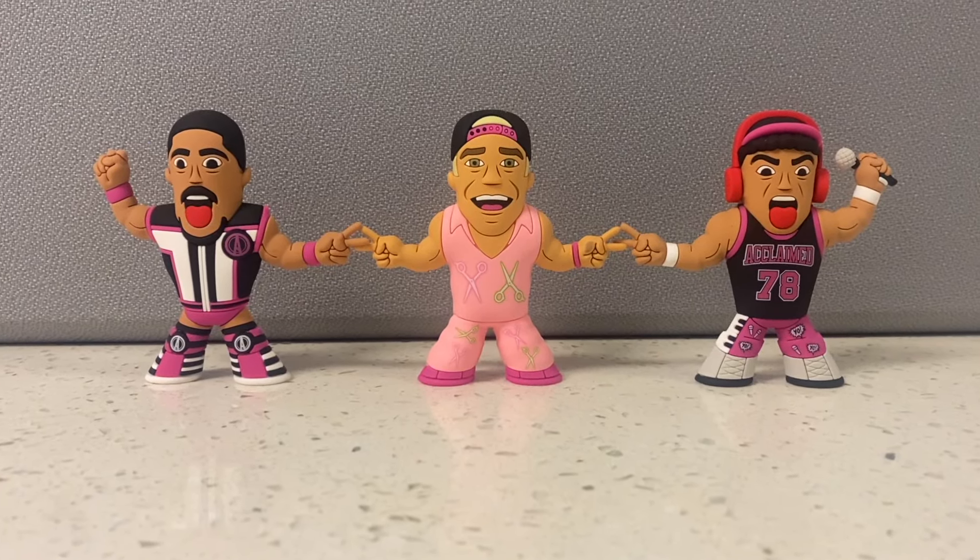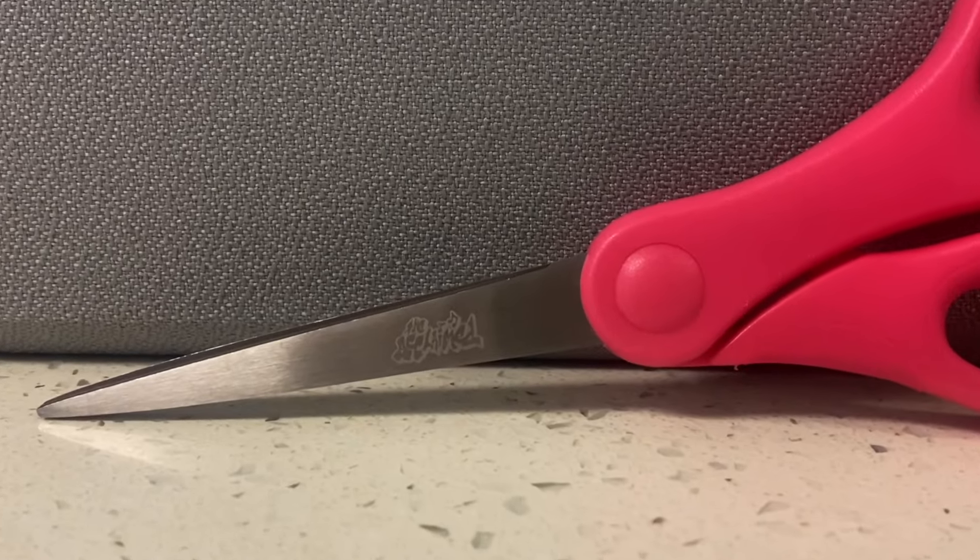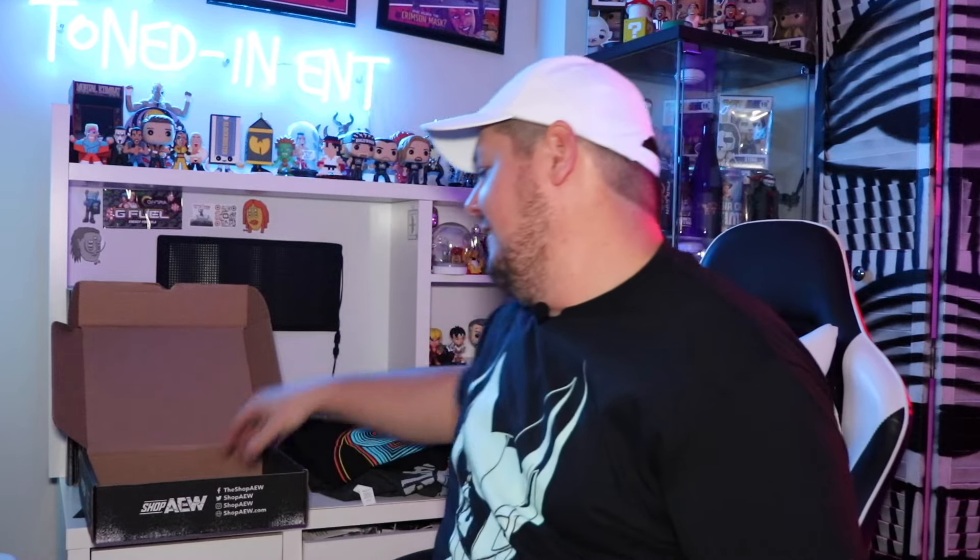We got literal scissors. I do have the whole collection of The Acclaimed and Daddy Ass micro brawlers. Let's take these scissors out because I will be keeping them — I mean, you always need a pair of scissors, right? On the scissors it actually says 'The Acclaimed.' There you go, you can always scissor anytime. We've got our poster — the big fight feeling posters as I like to call them.